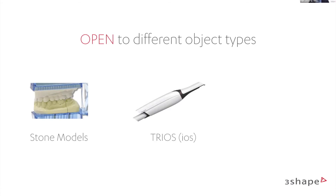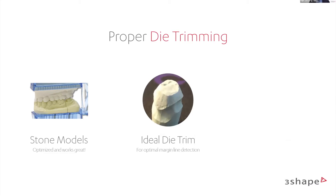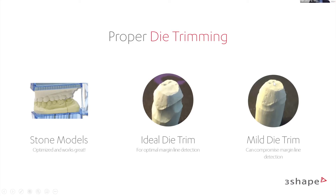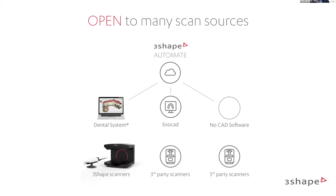Scanning options: it's open to different object types — store models, IOS scans, and impressions. It's open to everything you as a lab know how to work with. Store models work great but you need to make sure you have ideal die trim so the margin line can be seen properly. It's open to many scan sources: Dental System, Exocad, and others. You don't need to be a 3Shape Dental System user. You can drag and drop files from Exocad or third-party scanners onto our platform. As long as you can zip a file and drag and drop it, we can do it.